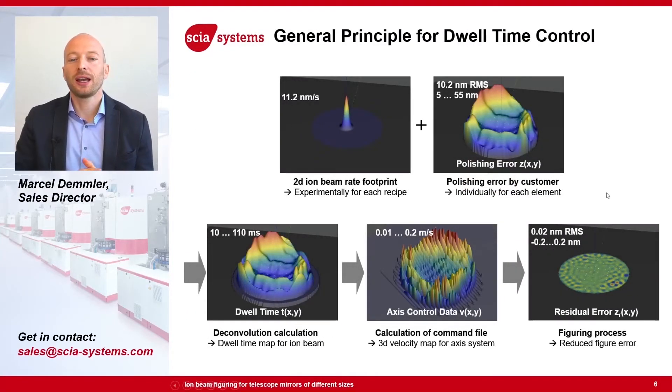Before applying the ion beam figuring process, our tool needs to know how much material to remove from the mirror. The polishing error or surface form error is measured with an interferometer on each mirror before processing. Then, depending on the mirror material — whether it's Zerodur or silicon in the case of X-ray optics — there is a different recipe with a different removal function. With those two pieces of information, our software calculates the dwell time map, which is transferred into velocity data for the axis system. After processing, the surface error has been minimized.